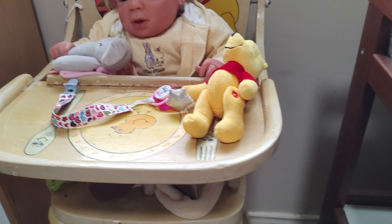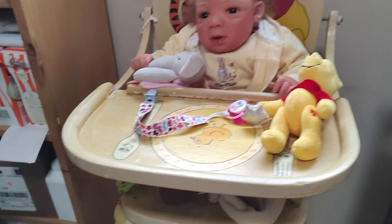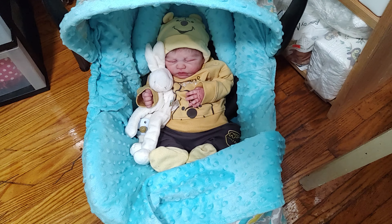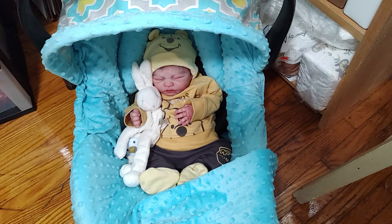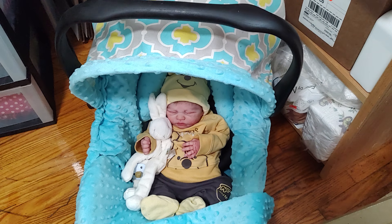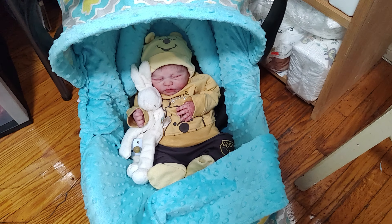Her high chair is painted yellow as well, and she has her yellow Pooh Bear. Then our last baby in the collection is Thorman. Thorman is wearing his Pooh Bear outfit — a pair of gray pants with a yellow honeypot on the leg, a yellow shirt with Pooh Bear on it, a yellow Pooh Bear hat, and matching Pooh Bear booties that came with the hat.